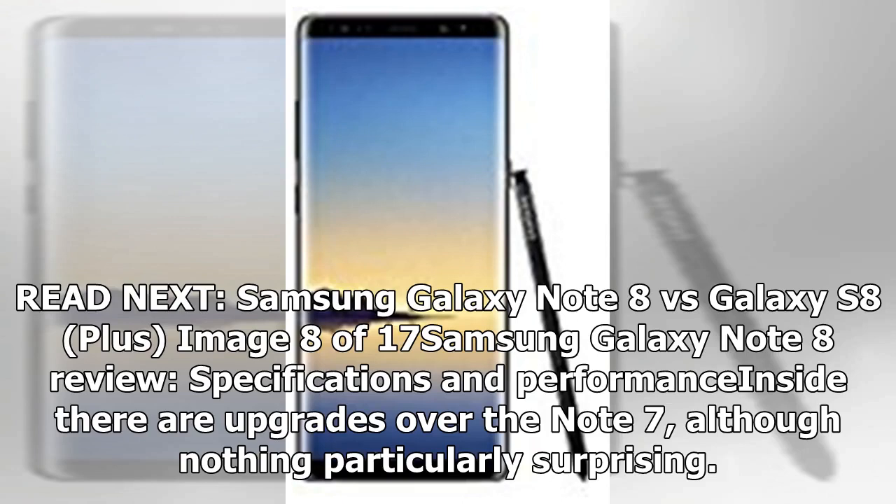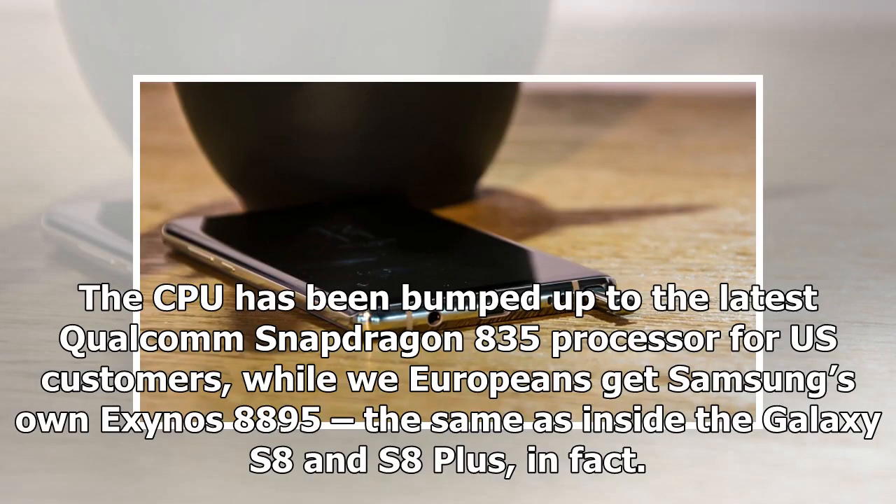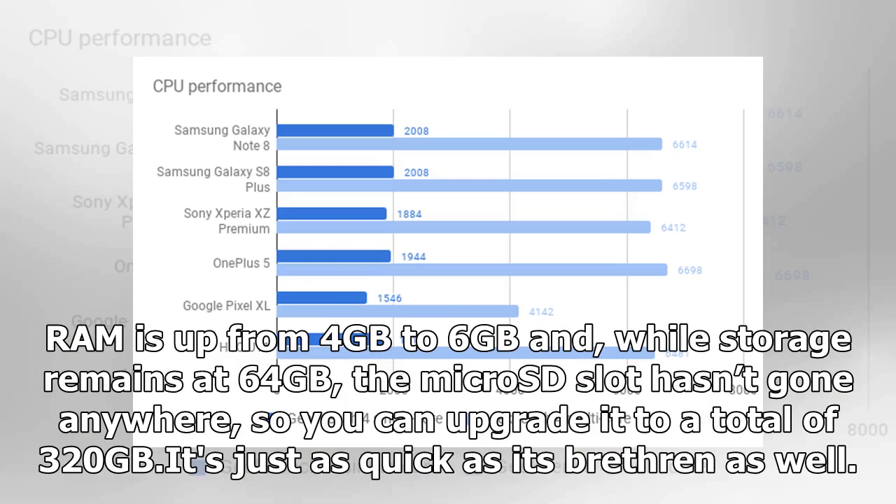Inside there are upgrades over the Note 7, although nothing particularly surprising. The CPU has been bumped up to the latest Qualcomm Snapdragon 835 processor for US customers, while Europeans get Samsung's own Exynos 8895 — the same as inside the Galaxy S8 and S8 Plus. RAM is up from 4GB to 6GB and, while storage remains at 64GB, the microSD slot hasn't gone anywhere, so you can upgrade it to a total of 320GB. It's just as quick as its brethren as well.